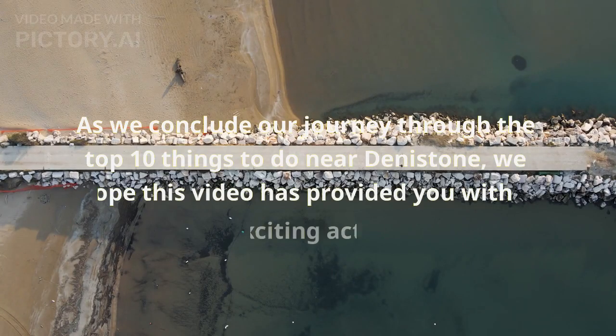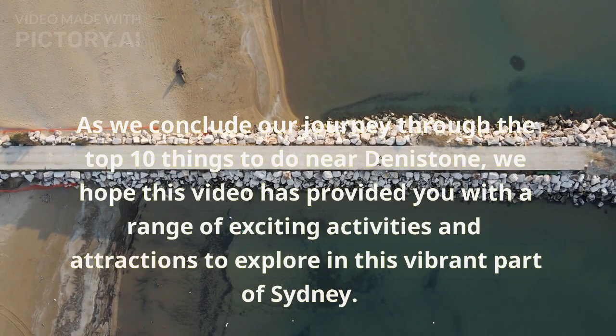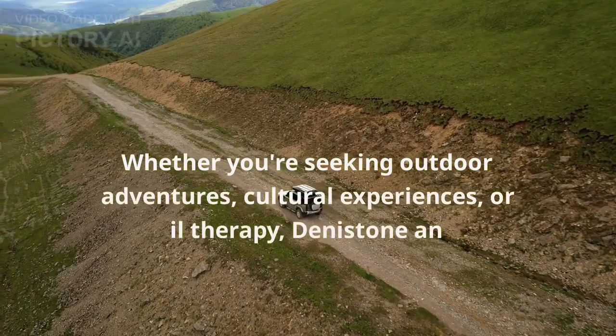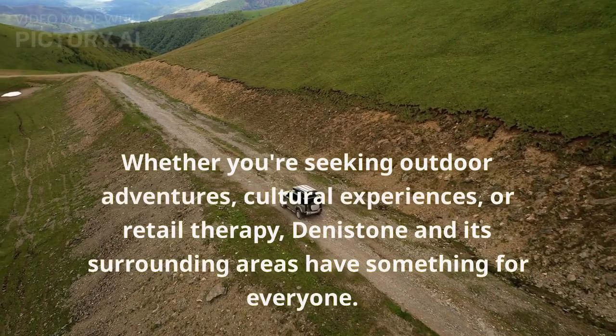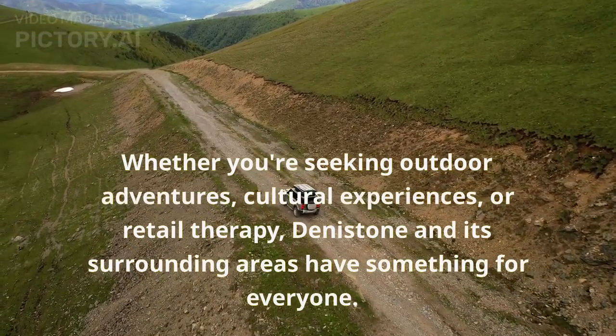As we conclude our journey through the top 10 things to do near Denistone, we hope this video has provided you with a range of exciting activities and attractions to explore in this vibrant part of Sydney. Whether you're seeking outdoor adventures, cultural experiences, or retail therapy, Denistone and its surrounding areas have something for everyone.